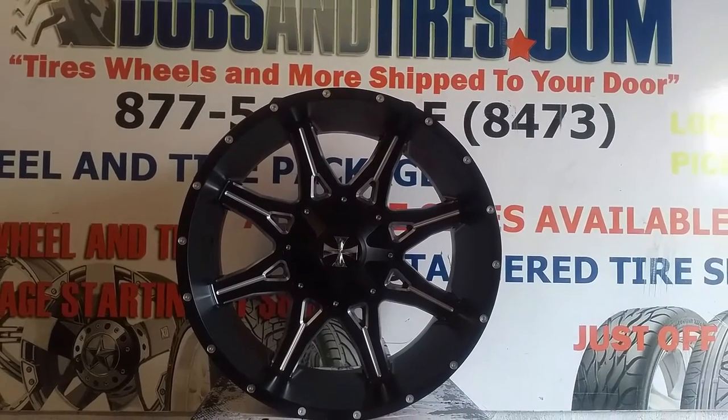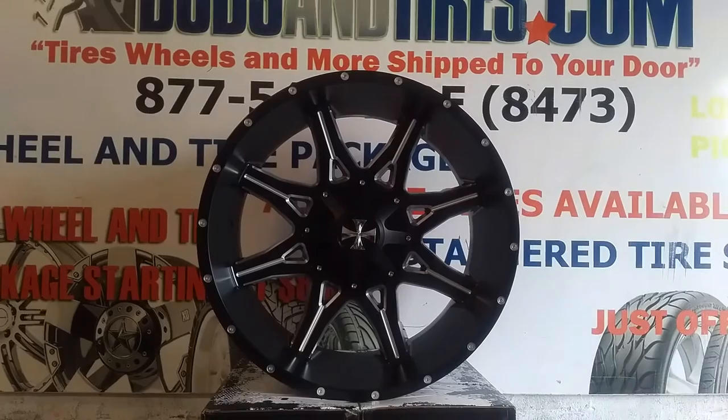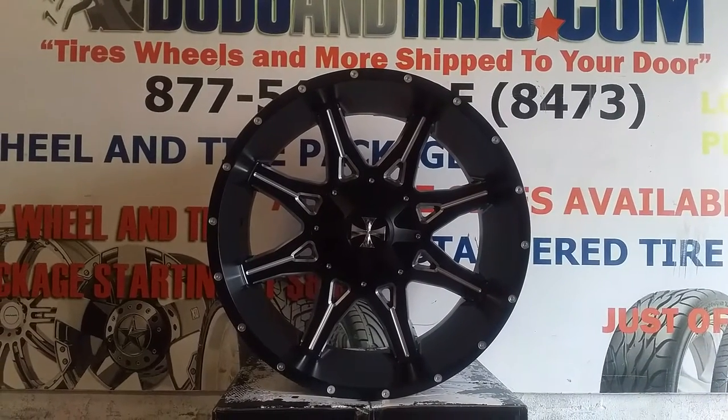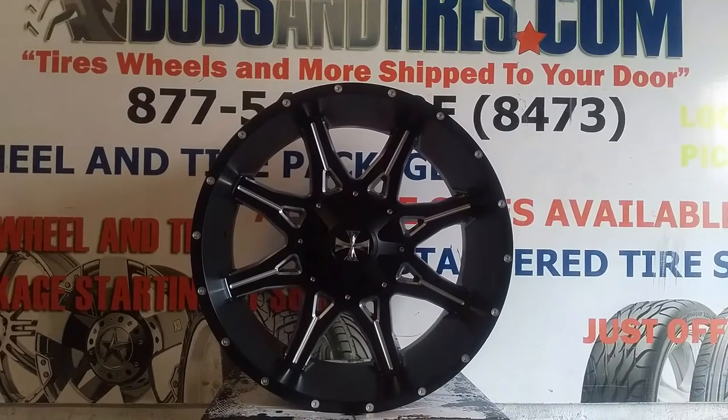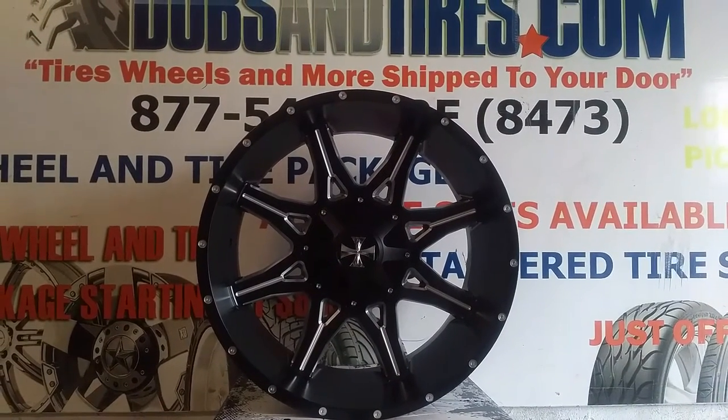This is your boy KB from DozenTires CV at DozenTires.com — tires, wheels, and more, shipped to your door. Find us online at DozenTires.com or call us at 877-544-8473.